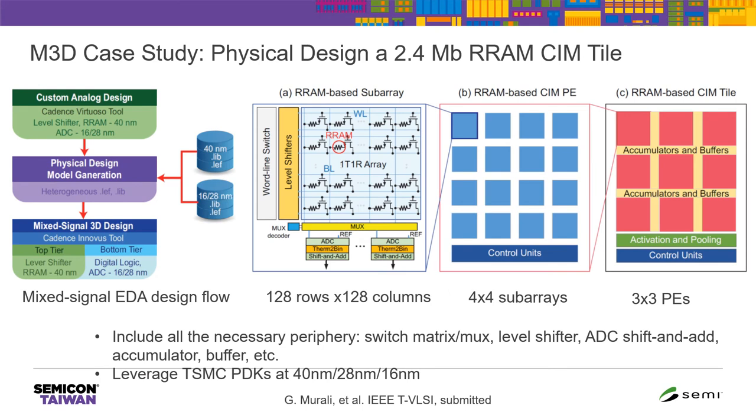The team at Stanford proposed the N3XT 3D architecture in the past few years. In their vision, they use carbon nanotube transistors as logic in the top tier and RRAM as a memory tier on top. Carbon nanotube transistors have been demonstrated by the SkyWater commercial foundry in the US at 90 nm node on 200 mm wafer scale. Architectural-level benchmarks for this kind of architecture have shown dozens of times of energy reduction and speedup for conventional CPU workloads.